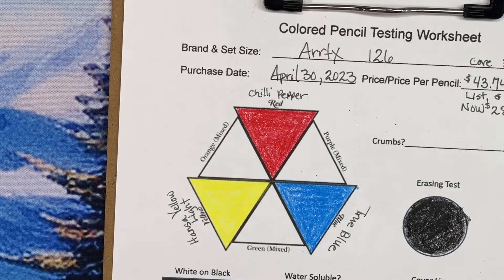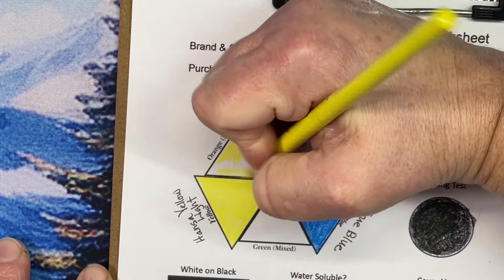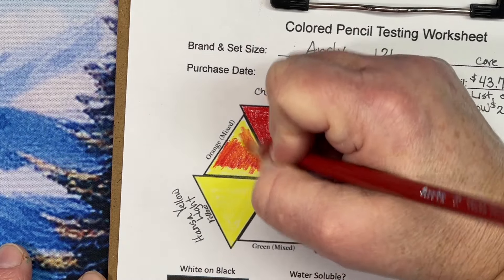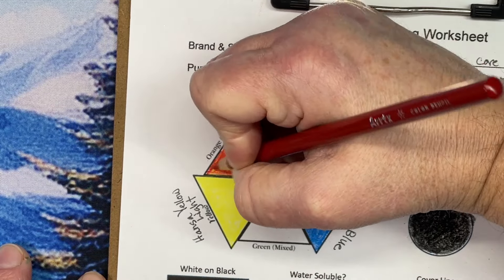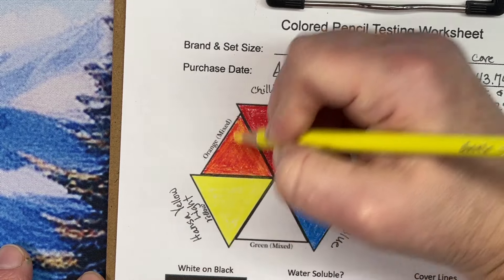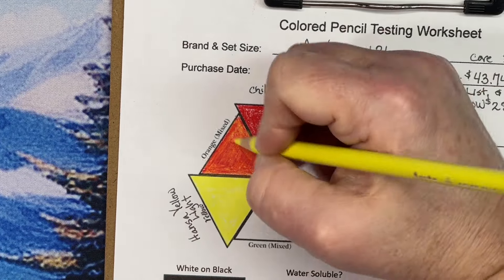We'll do the orange blend - I'm going to put some yellow down first. It's a pretty yellow. The paper I use is my colored pencil paper so it does have tooth to it - basically the GSM recommended by Coloring Bliss for colored pencils. Now we put the red on top and see if it makes an orange color.